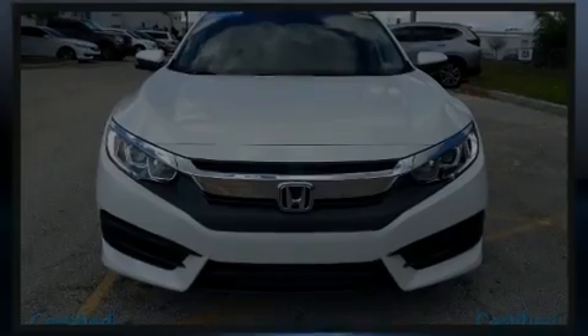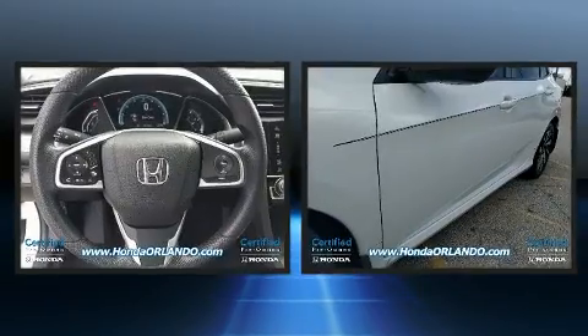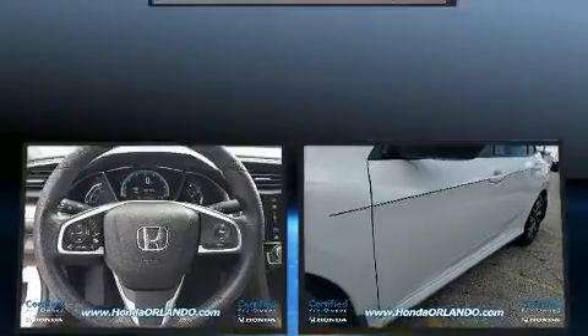Sensibility and practicality define the 2017 Honda Civic. With fewer than 25,000 miles on the odometer, this four-door sedan prioritizes comfort, safety, and convenience.